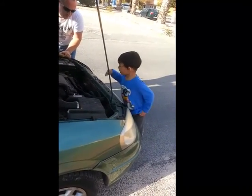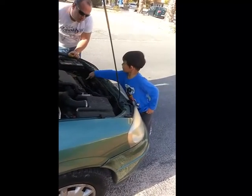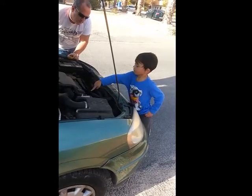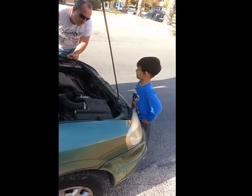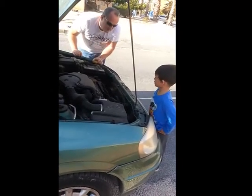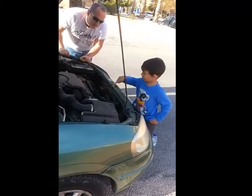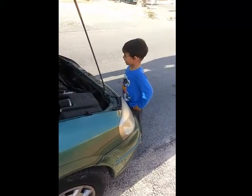How many cylinders? One, two, three, four, five. Four? Shhh! One, two, three, four. Yes, correct. What else is there?